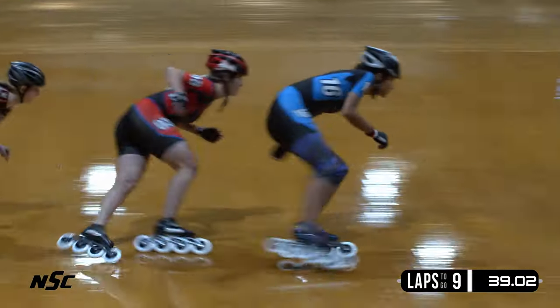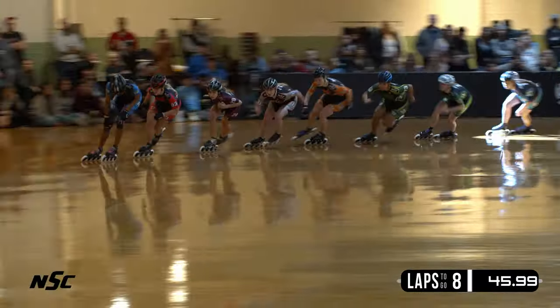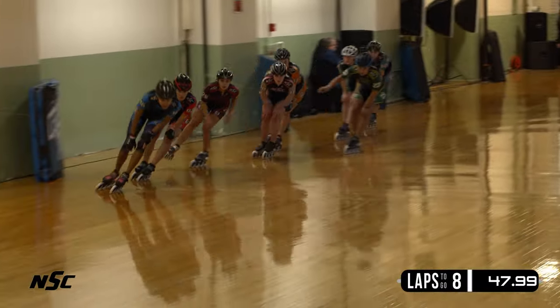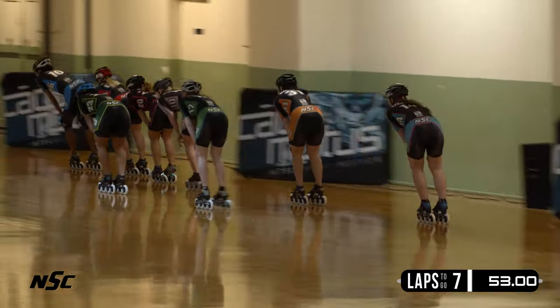Lexi May is going to fight for that fourth spot, though. And here she goes again, making her move again in the third position. Foster, Rogers, May, and Dawson — your top four. Tight pack together still.